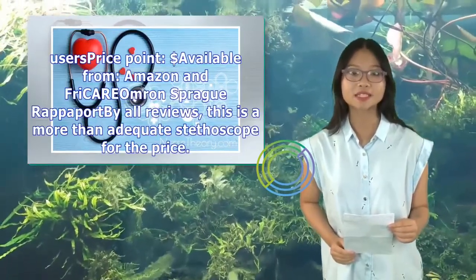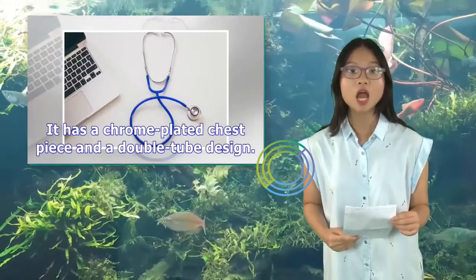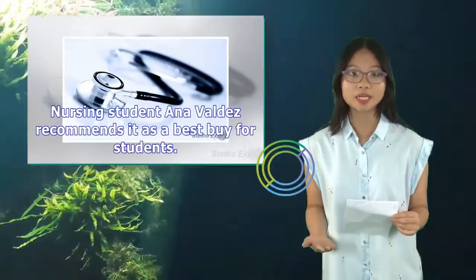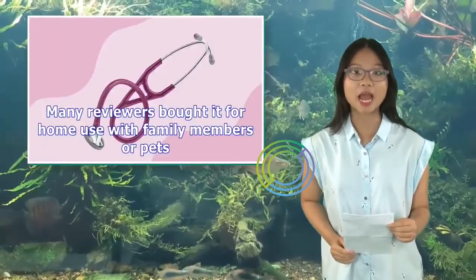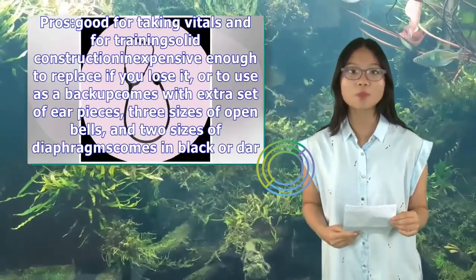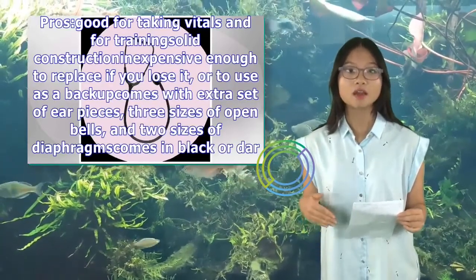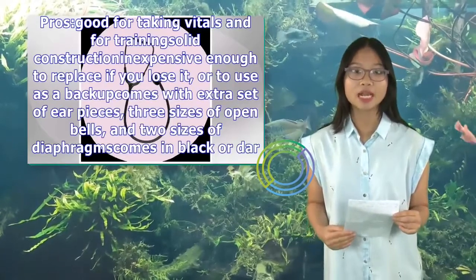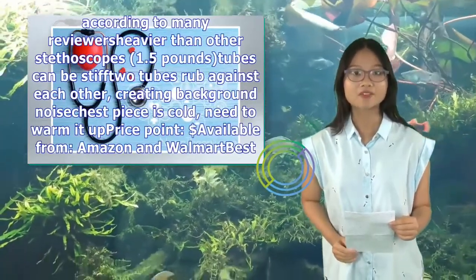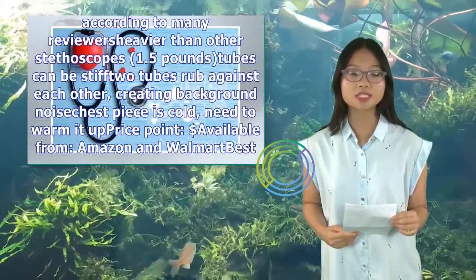Sprague Rappaport: by all reviews, this is a more than adequate stethoscope for the price. It has a chrome-plated chest piece and a double-tube design, suitable for both adult and pediatric use. Nursing student Ana Valdez recommends it as a best buy for students. Pros: good for taking vitals and training, solid construction, inexpensive enough to replace if lost, comes with extra earpieces, three sizes of open bells, and two sizes of diaphragms. Cons: lacks fine acoustic detail, uncomfortable earpieces, heavier than other stethoscopes, stiff tubes, and the two tubes rub together creating background noise.